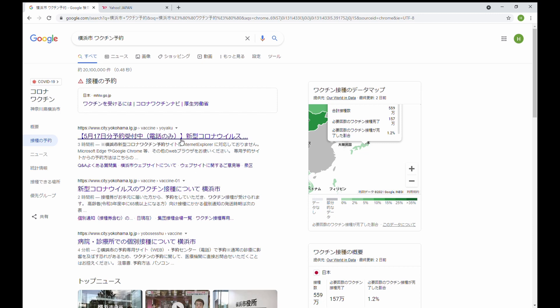検索はGoogleを使っていますが、どのサイトを使っても問題ないと思います。細かい情報に関しては市のホームページを使って見てもらったほうがいいと思いますが、「予約」というふうに書いてある予約サイトのリンクをクリックしてもらうと、予約するところの入り口にたどり着きます。